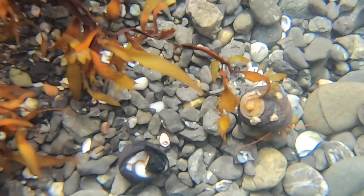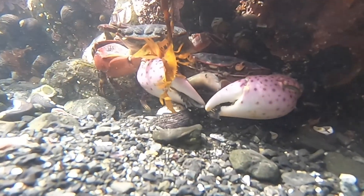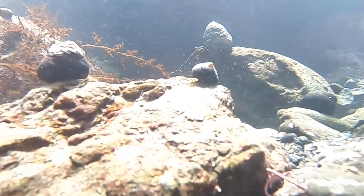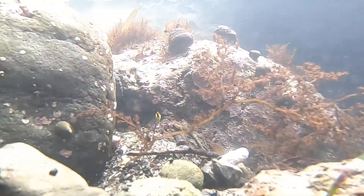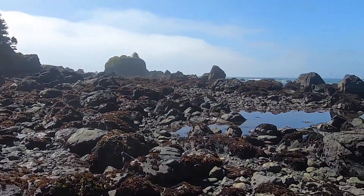There were a ton of crabs all over in the tide pools and between the rocks. I found these cute little crabs and thought it would be fun to take an underwater video so you guys could get a closer look. It was really fun exploring the tide pools and seeing what we could find. The tide is starting to come back in so we're going to head back up the stairs and go check out the other side.